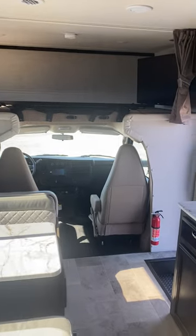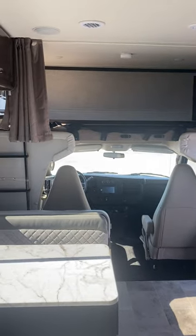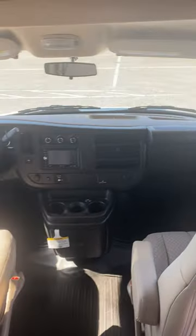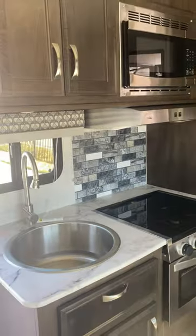Beautiful marbling in the bathroom, and then turning around, this is going to be the front of it. That top right there can also be converted into another bed or just more storage. You also have a TV as well, and then plenty of space up front. Let me know what you think, or if I can take any more videos or pictures or anything you might need.